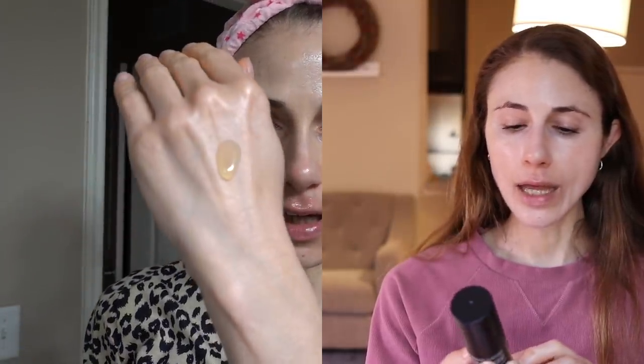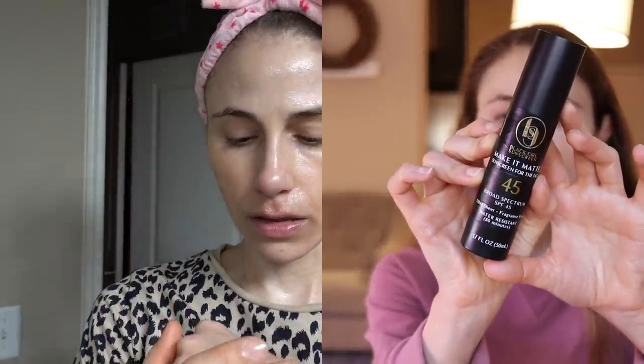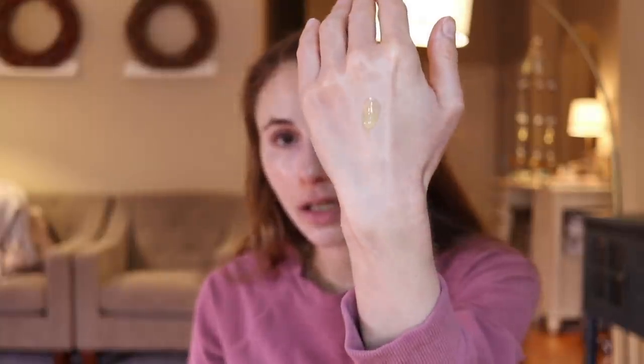They also came out with this recently, and I shared it with you guys in a recent vlog. It's their new Make It Matte SPF 45. Like the kids' formula, it's free of fragrance and water resistant. Now the kids' one comes out as a white cream that blends onto the skin with zero cast. This one is pretty much clear — colorless and clear.